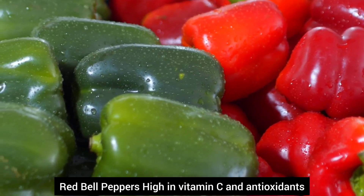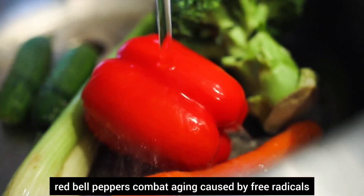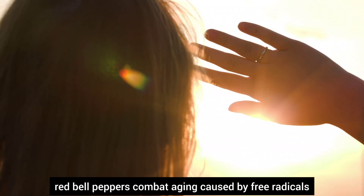Number sixteen, red bell peppers. High in vitamin C and antioxidants, red bell peppers combat aging caused by free radicals and sun exposure.